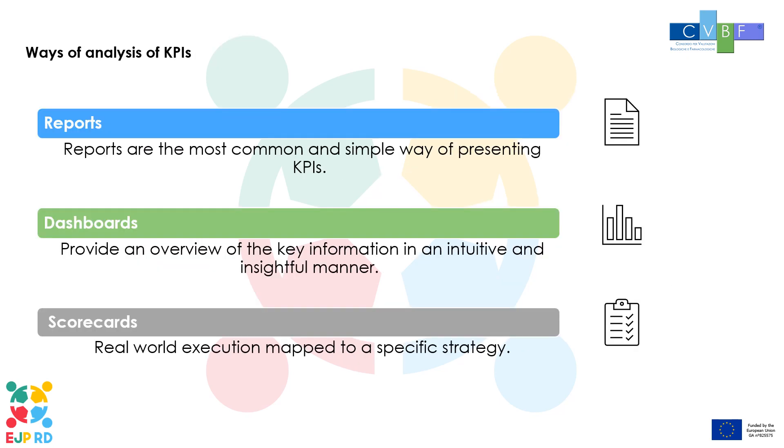In conclusion, let's see three main ways of analysis of KPIs. Once you've selected your KPIs, you can use one or more of the following ways of analysis. Reports are the most common and simple way of presenting KPIs. They offer an easy-to-read, classic, yet deep overview of the project progress.